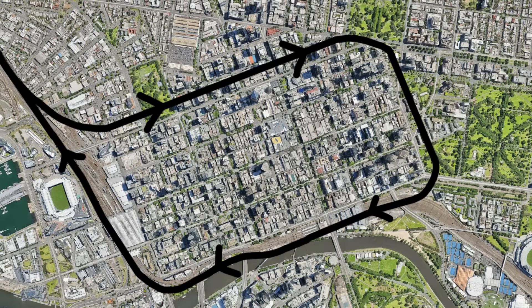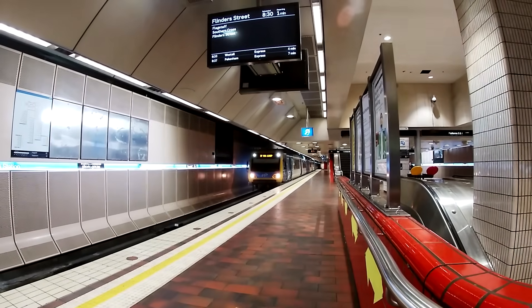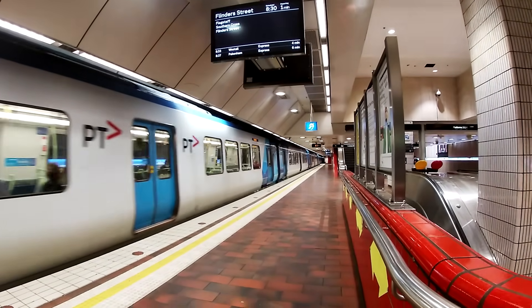Because each group shares a single track tunnel, the group as a whole must travel around the loop in the same direction at any given time. However, the tunnels are signalled for bidirectional operation, and traditionally the direction of travel changes halfway through the day, although in recent years this practice has been discontinued for two of the groups. This midday direction change is what makes the operation of the loop really unusual – I'm not aware of anything quite like it elsewhere in the world.